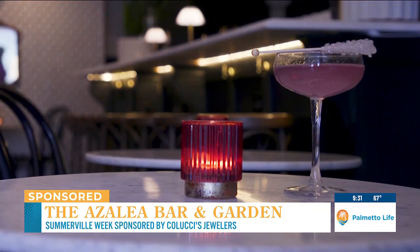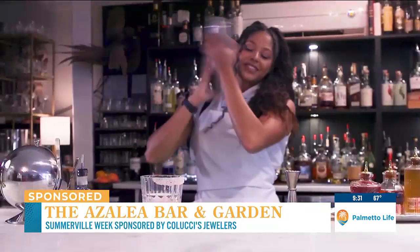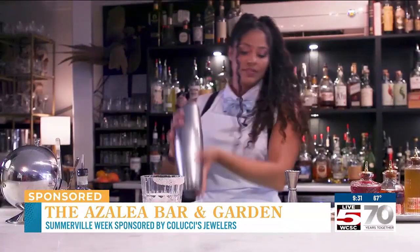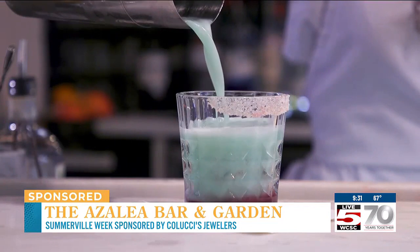We change our menu seasonally, so the drinks that really catch on are fan favorites — we keep those on, and then we usually add three to four drinks every season. Our food menu doesn't change much. We basically said let's present it a little nicer, but we're going to have traditional southern food.